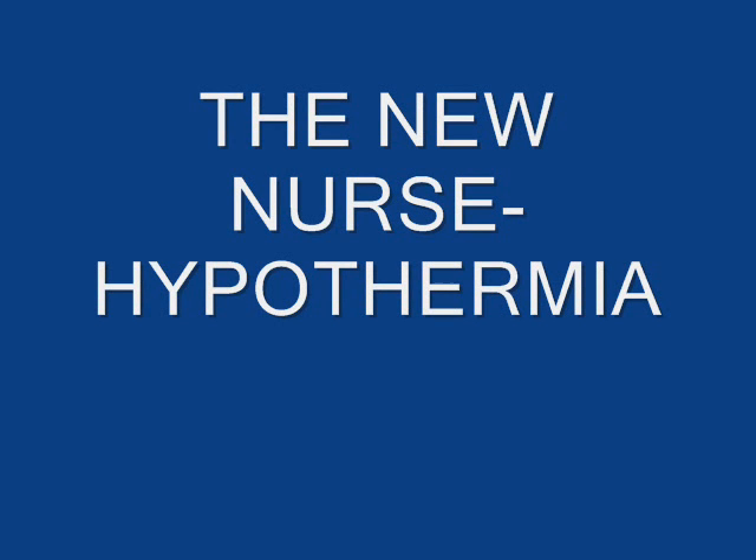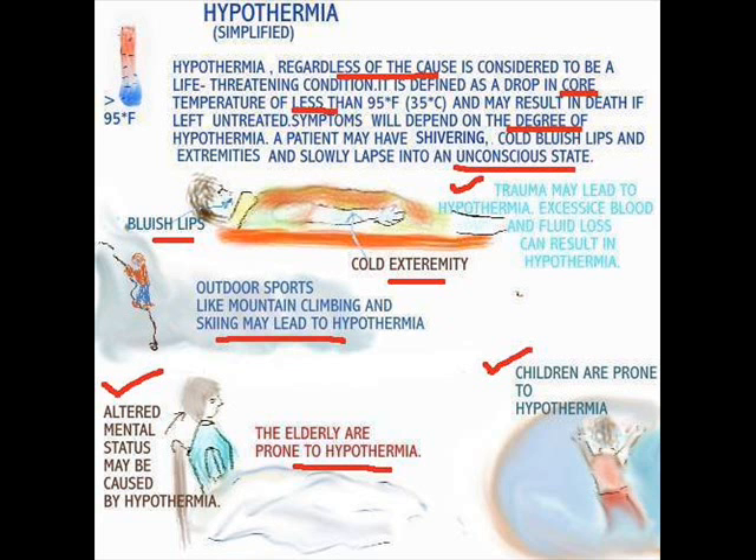Hi everyone, we're back and the topic for discussion is hypothermia. I've tried to simplify it because I think this is a topic that can be underscored. It doesn't only occur outdoors, it can occur also in the clinical setting. Regardless of the cause of hypothermia, it is considered to be life-threatening. It is defined as a core temperature of less than 95 degrees and may result in death if left untreated.